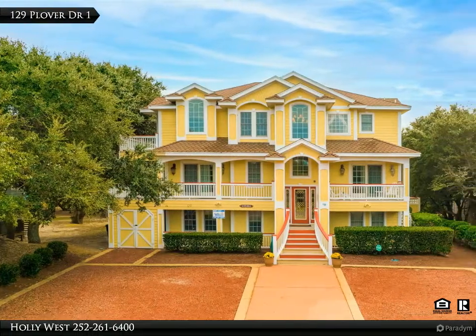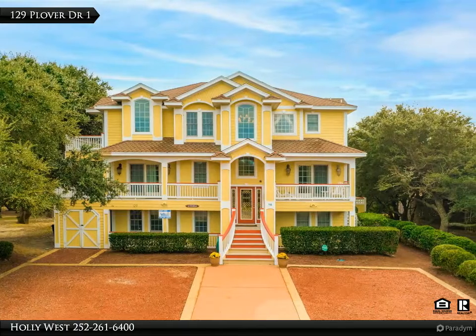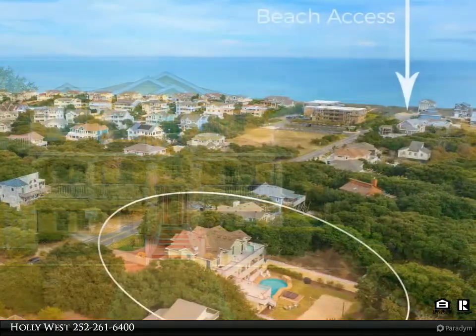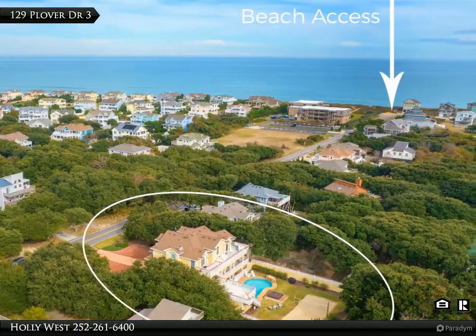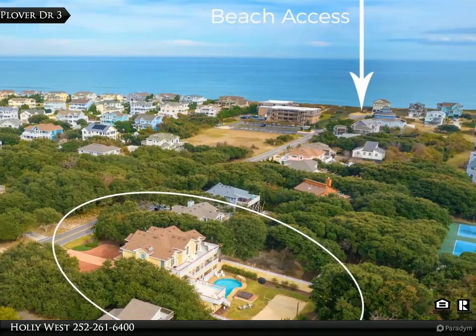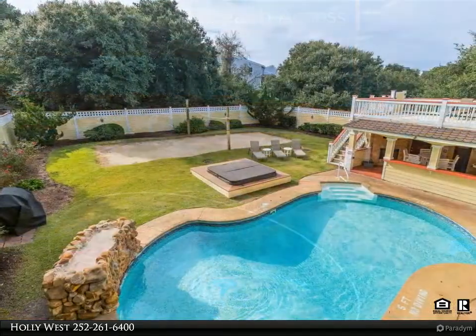This Century 21 Knackman Realty property video is presented by Holly West. La Vita Bella means the beautiful life, which is what you'll experience owning this luxurious home. You will be captivated with Italian marble, bamboo floors, and beautiful custom fixtures.